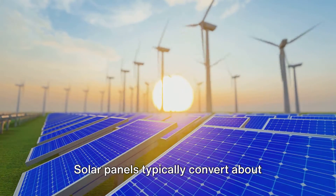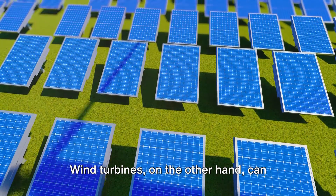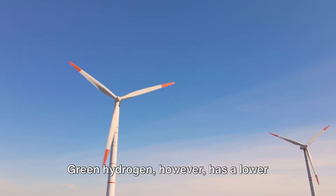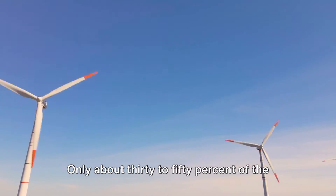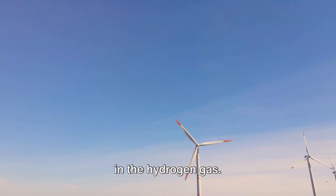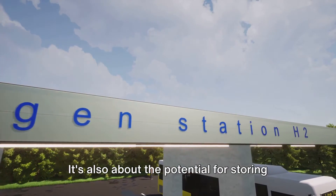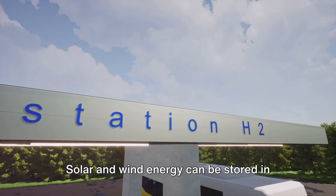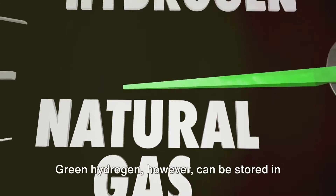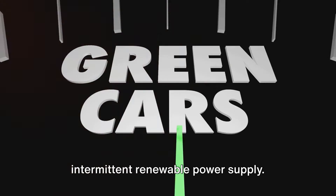Now let's talk about efficiency. Solar panels typically convert about 15 to 20 percent of the sun's energy into electricity. Wind turbines can convert around 50 percent of the wind's kinetic energy into electrical power. Green hydrogen, however, has a lower efficiency rate — only about 30 to 50 percent of the electricity used in the electrolysis process is stored in the hydrogen gas. But it's not just about raw efficiency numbers. It's also about the potential for storing and transporting energy. Solar and wind energy can be stored in batteries, but this is expensive and has limited capacity. Green hydrogen can be stored in large quantities and for longer durations, offering a solution for the issue of intermittent renewable power supply.